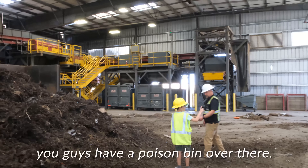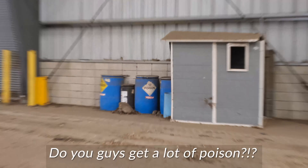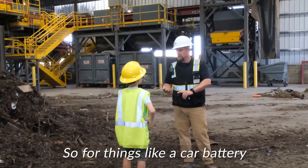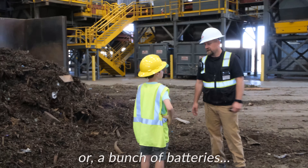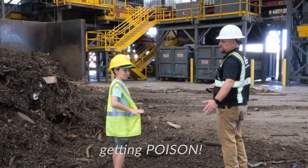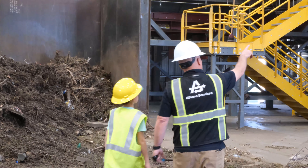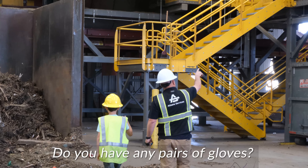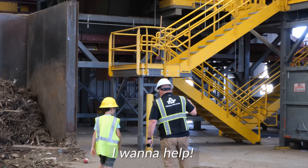I have a question — you guys have a poison bin over there. Do you get a lot of poison? Well, 'poison' is a broad reason — like a car battery or a bunch of batteries. I was concerned you guys were actually getting poisoned! Is that where you sort out all the contamination? That is — you'll actually get to see it happen. Do you have any pairs of gloves? I want to help.